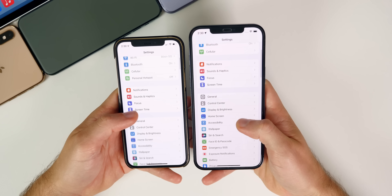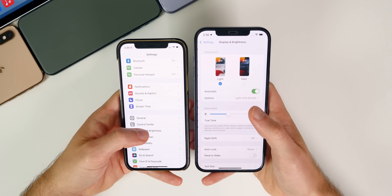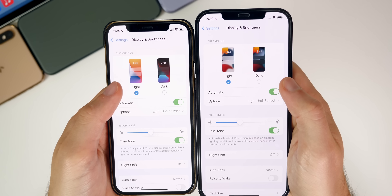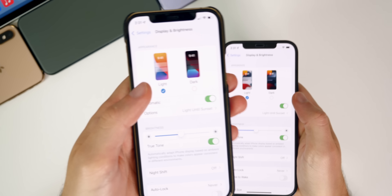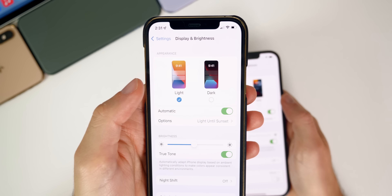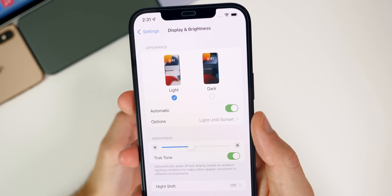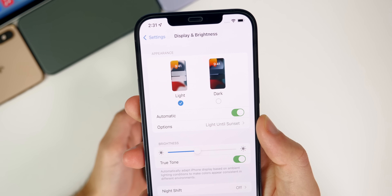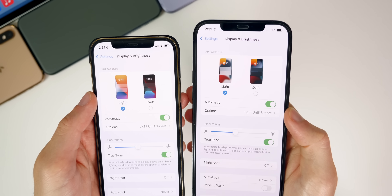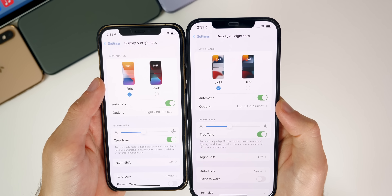Also in beta seven, we finally have a fix in Display & Brightness under Appearance. From betas one through six, it showed the old iOS 14 wallpapers, but now in beta seven it has finally been updated with the default iOS 15 wallpapers. Not sure what took Apple so long, but that has been updated and fixed.